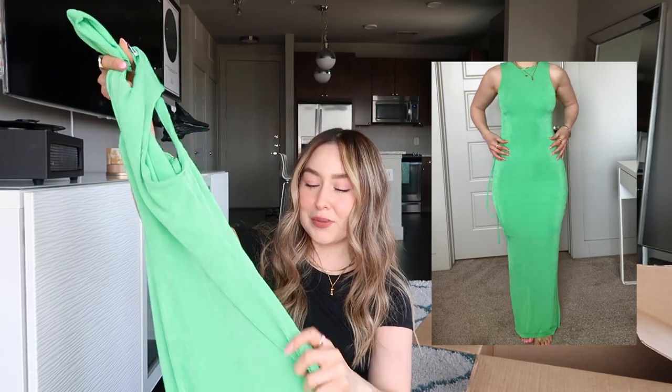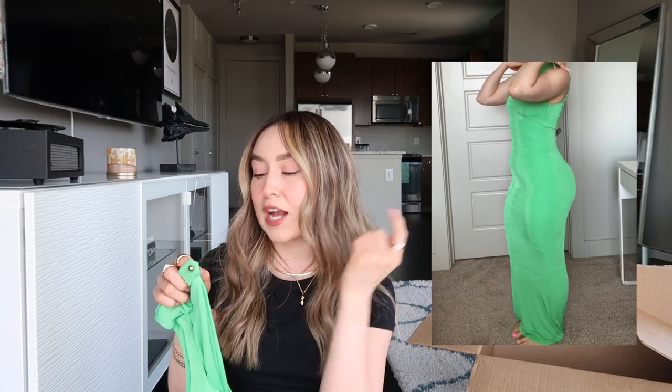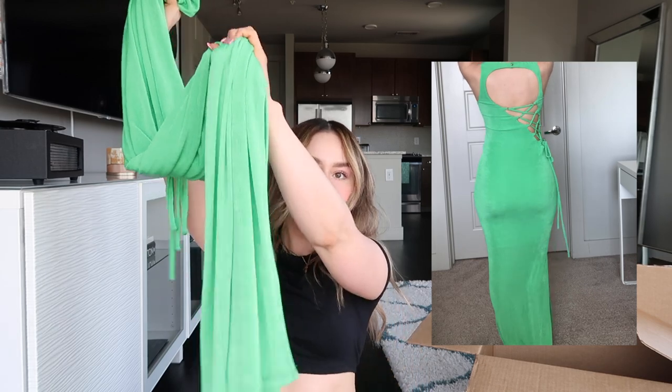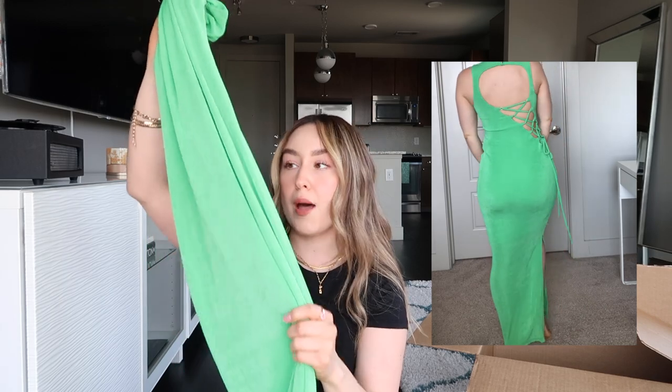Moving on to our last maxi slinky dress. This is honestly my favorite color out of all the dresses — it is very vibrant green, and I am obsessed with it. When I saw the color and the back of this dress, I knew I had to get it. It's a high neck dress with a cute little gold button on the back of the neck. It has a slit on the side, and it's thicker on top with a second piece on the bottom. It opens diagonally as well. I'll wear it with gold heels or these green heels I'm about to show you — a whole vibrant green moment. For the bag, I'm thinking bright orange or hot pink.